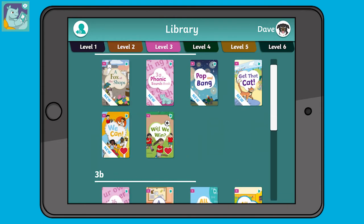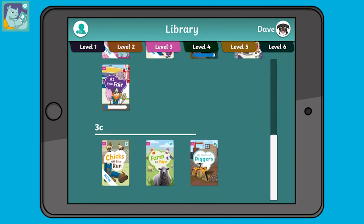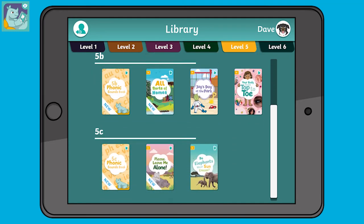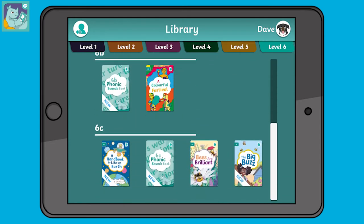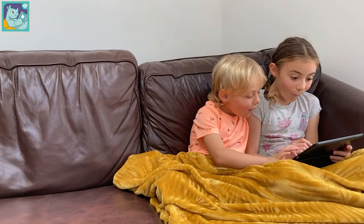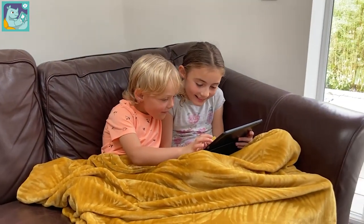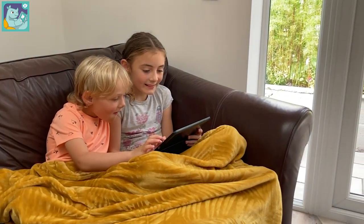The Rhino Readers Collection is growing all the time and features fiction and non-fiction titles across phonics levels one to six. The books are fully decodable and span a range of topics, themes and genres to capture children's imaginations and interests. So, why not get started today?